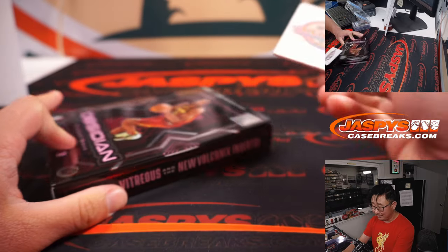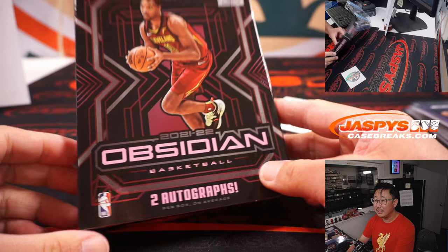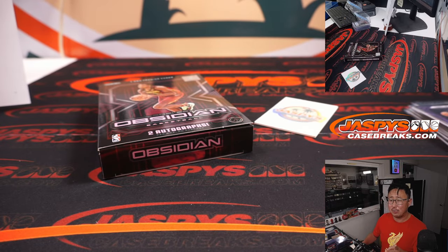There you go, gang — another Obsidian break in the books. I think we've got another two half case breaks in the store as well, so check it out. I'm Joe for JaspiesCaseBreaks.com and I'll see you next time for the next break. Bye-bye.